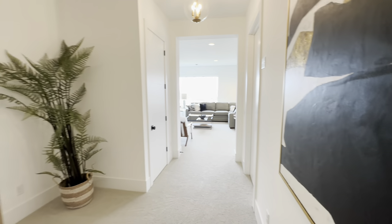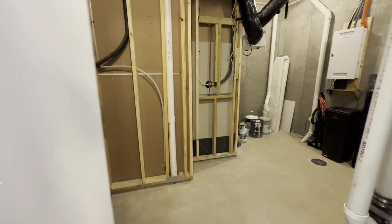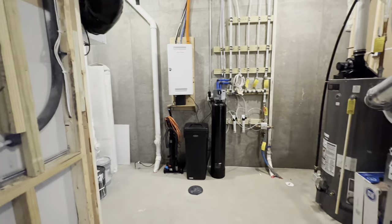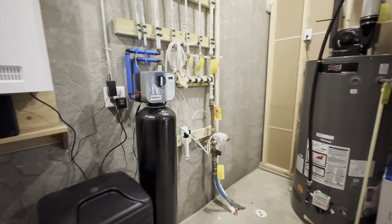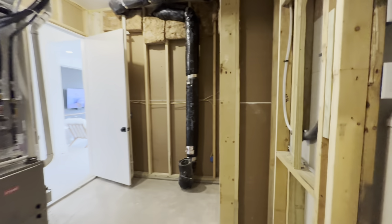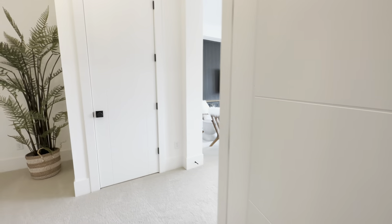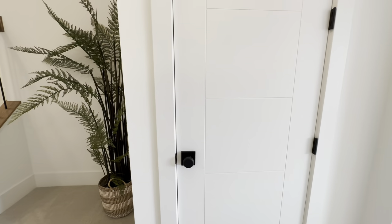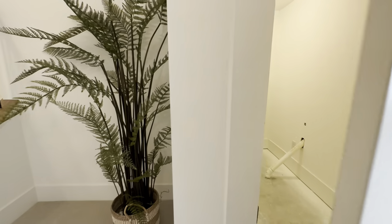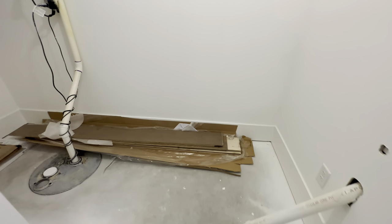Heading down to the basement — I hadn't been down here before touring. There's a bump-out entry and several utility doors. The utility room houses water filtration, a water heater, and furnace. Behind that you've got the AC unit, air filtration unit, and understair storage that wraps back under the stairs. The sump pump caught me a little off guard with its placement.